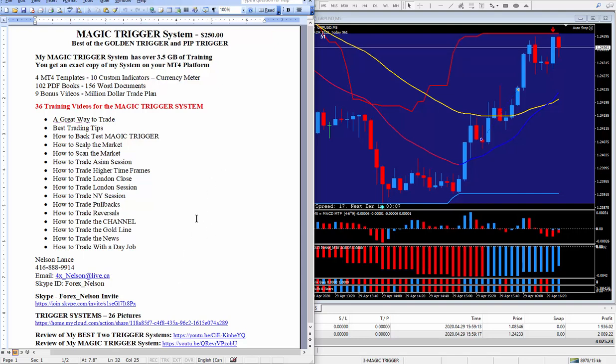I started building trigger systems many years ago — 26 in total. If you want to see some screenshots just click on this link. Over the past three or four months I started my best two trigger systems: the golden trigger and the pip trigger — you can see a review on it here. After merging them together I did a review on the magic trigger; just click on this link and you will see a video on that.